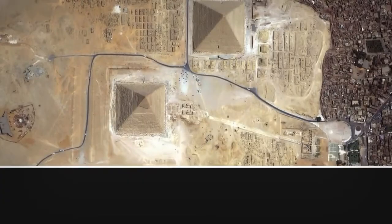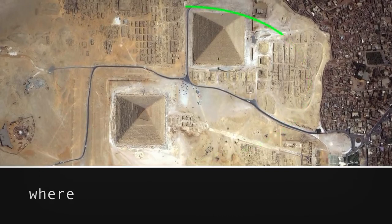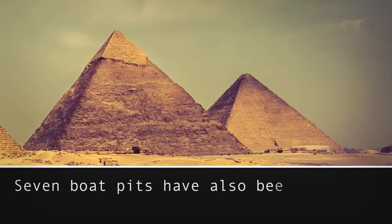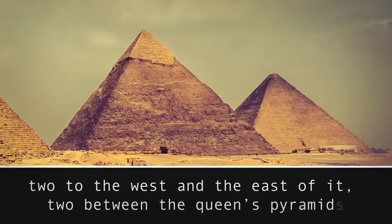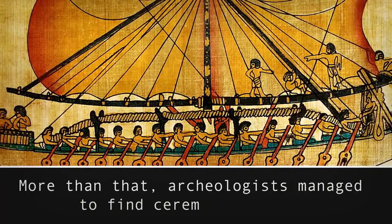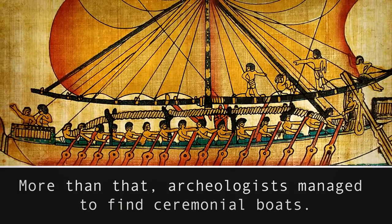Now the question is, where did that clever system of waterworks go? It could not have disappeared with no trace at all. Archaeologists say they found evidence of it beneath the Giza Plateau, where the central canal was flowing. Seven boat pits have also been located around Khufu's pyramid — two to the west and east of it, two between the Queen's pyramids, and the remaining one beside the Mortuary Temple. More than that, archaeologists managed to find ceremonial boats, which give a good explanation of the ship's construction process.